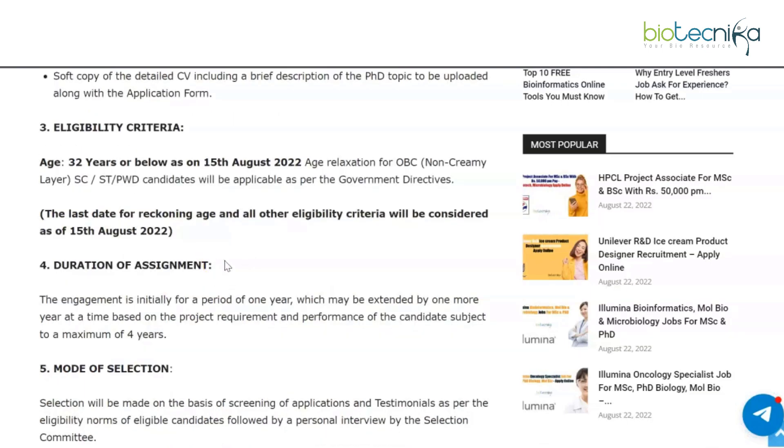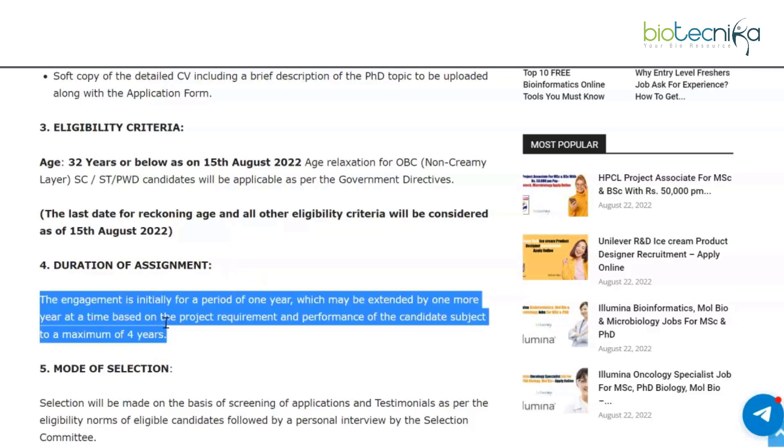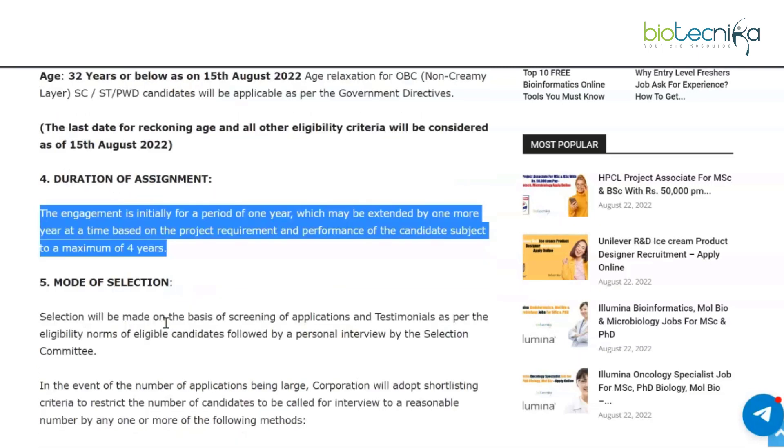The age limit is 32 years or below as of 15th August 2022, and age relaxation will be applicable as per government directives. The engagement is initially for a period of one year, which may be extended by one more year at a time based on project requirement and candidate performance, subject to a maximum of four years.